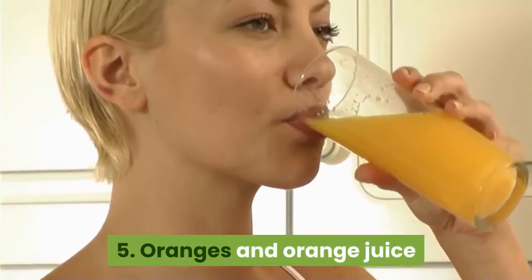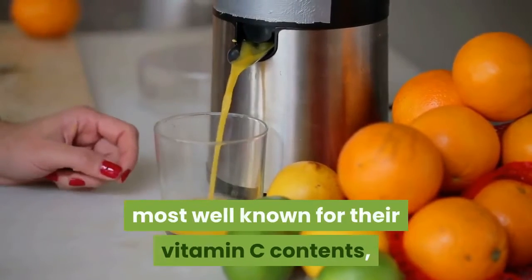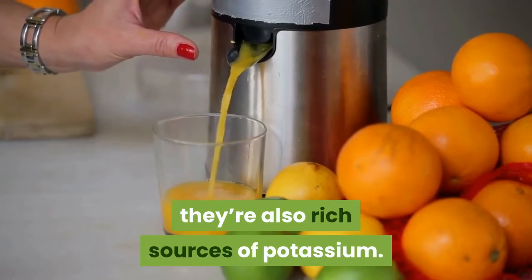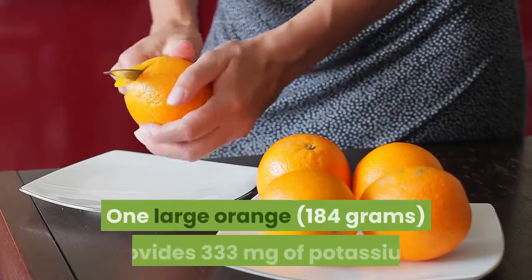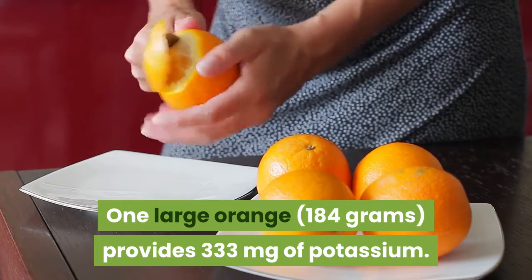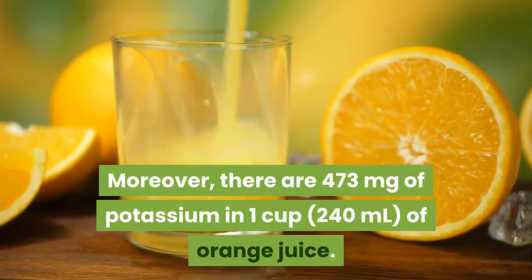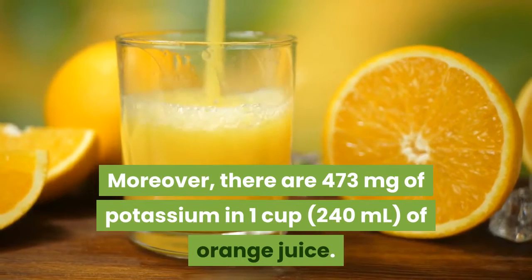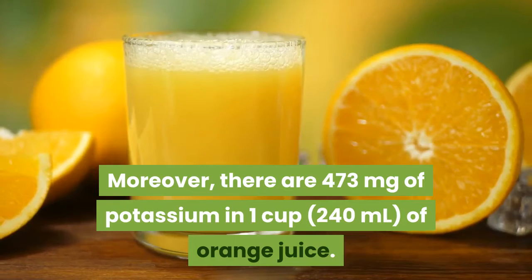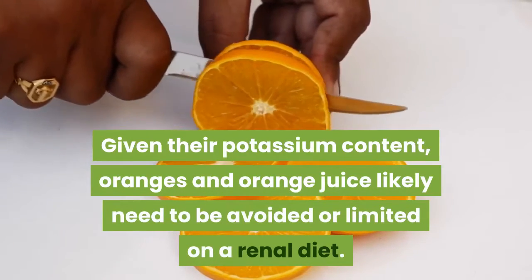5. Oranges and orange juice. While oranges and orange juice are arguably most well known for their vitamin C content, they're also rich sources of potassium. One large orange (184 grams) provides 333 milligrams of potassium. Moreover, there are 473 milligrams of potassium in one cup (240 milliliters) of orange juice. Given their high potassium content, oranges and orange juice should likely be avoided on a renal diet.